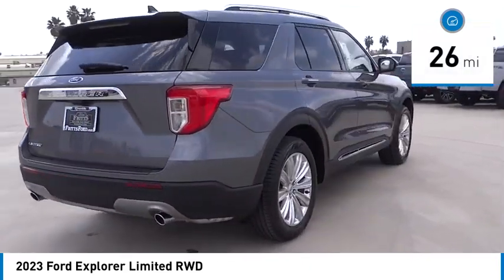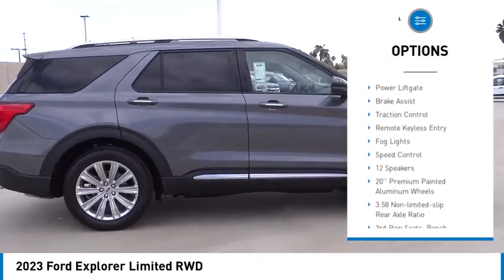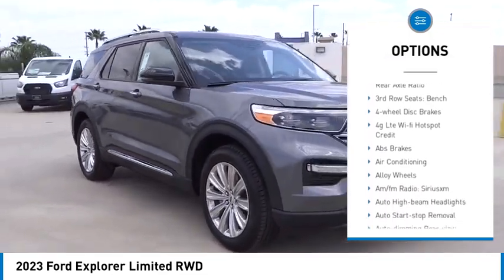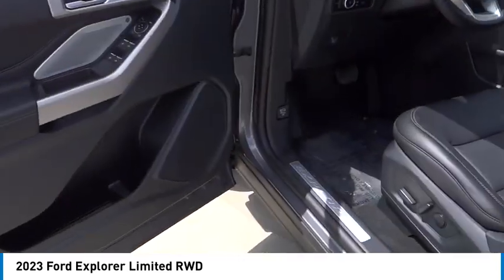Here are some of this vehicle's great options: rain sensing wipers, electronic stability control, alloy wheels, rear spoiler, power lift gate, brake assist, traction control, remote keyless entry, fog lights, speed control.